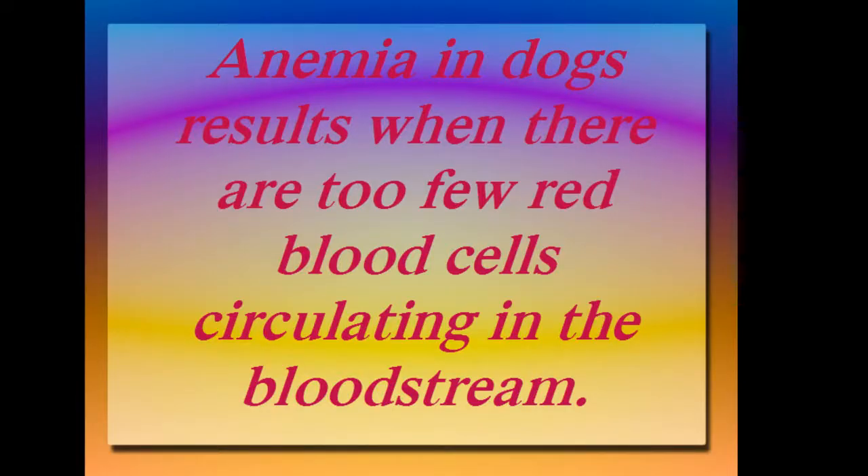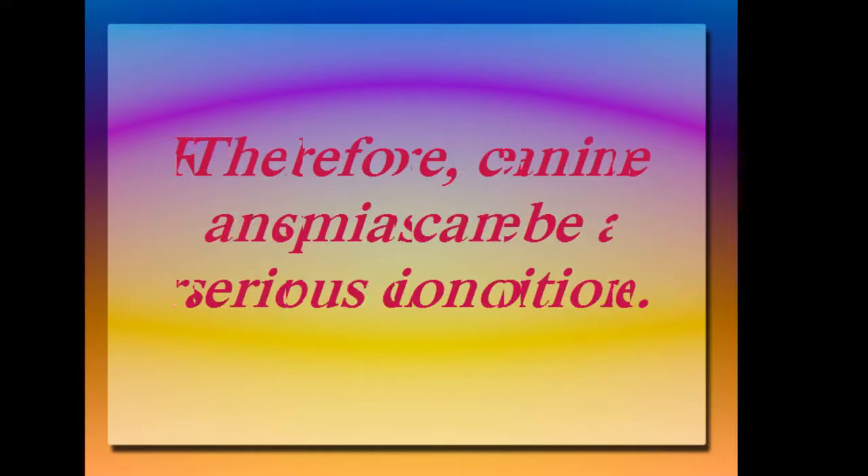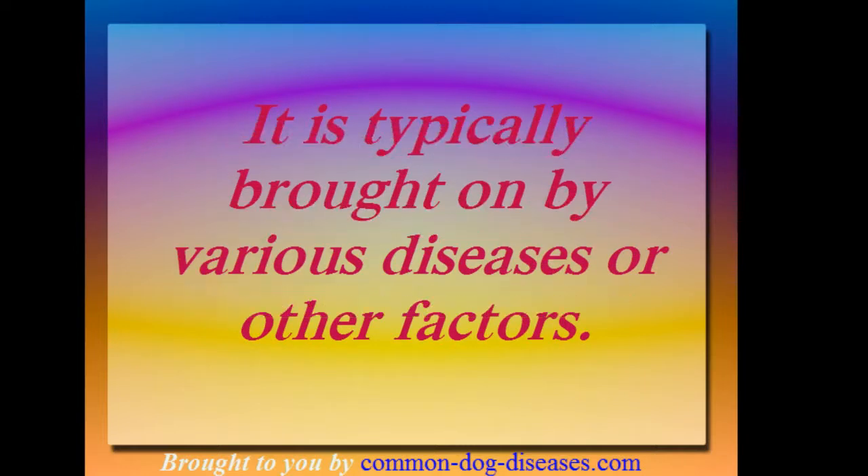Anemia in dogs results when there are too few red blood cells circulating in the bloodstream. Red blood cells are responsible for transporting oxygen. Therefore, canine anemia can be a very serious condition. It is typically brought on by various diseases or other factors.